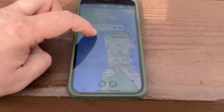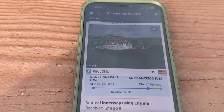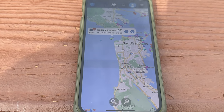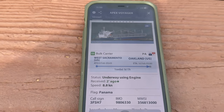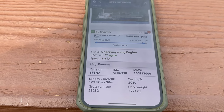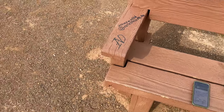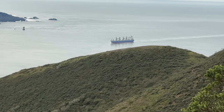Right behind the Apex Voyager you have the PV San Francisco — that's a pilot boat doing 7.7 knots directly behind the large vessel. Let me show you what she looks like. She is coming from San Francisco; this is a ship that is out of Panama. Length: 179 meters long, 30 meters wide, built in 2019 — really good-looking color scheme.